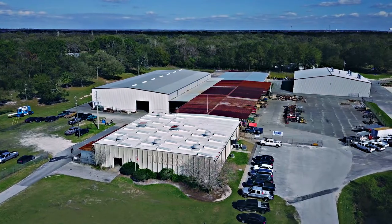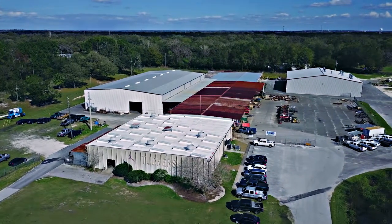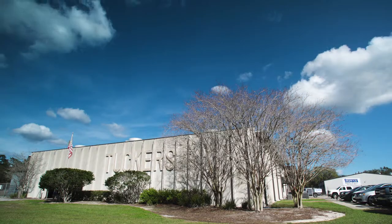I'm Matt Tucker. I'm third generation owner and mechanical engineer at Tucker's Machine and Steel. I've been here my whole life.